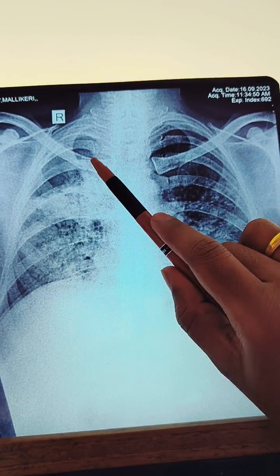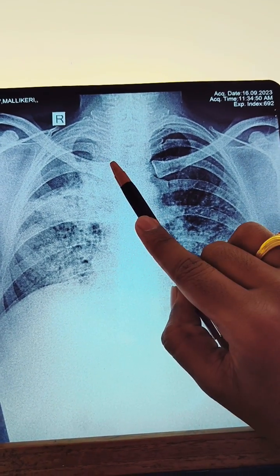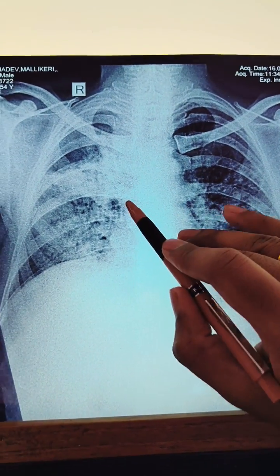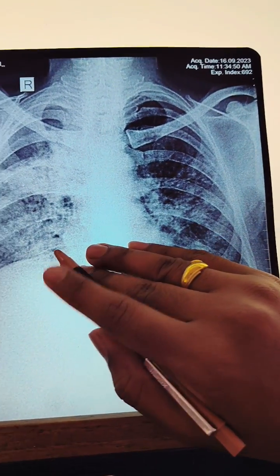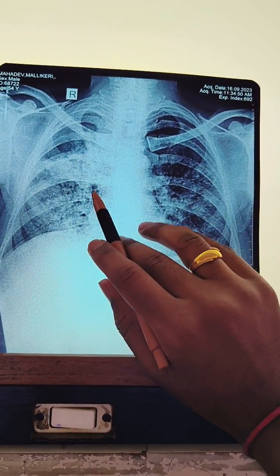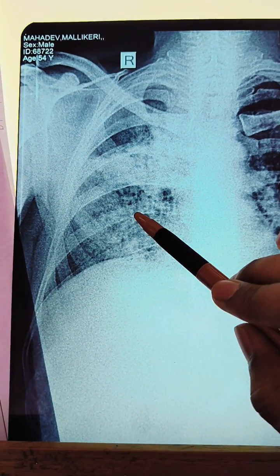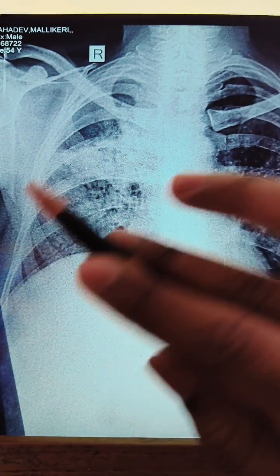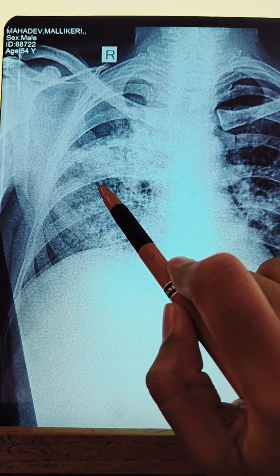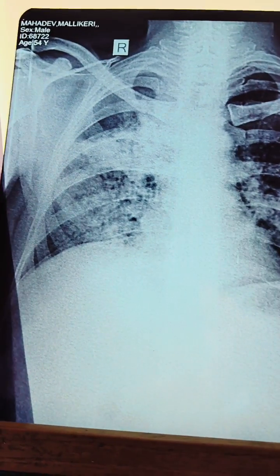What you have to do is send sputum for AFB, CB-NAAT, and culture to see whether the drugs are working or not — CB-NAAT and culture to find any rifampicin resistance or other drug resistance. After seeing the results, if sputum AFB is positive, you have to start PTB treatment. If AFB is negative, then you have to consider this as pneumonia and give proper antibiotics, and it will cure by itself.